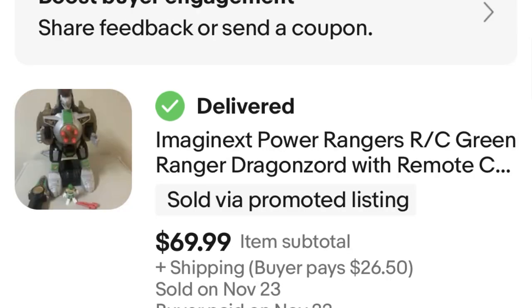Next, we have an Imaginext Power Rangers Dragonzord. I will remind you all again with this item — if you find it without the remote, it's pretty much worthless. People won't spend anything for that. This one, on the other hand, was 100% complete — actually maybe even a little over 100% complete because it came with extra darts. You never see them with the darts. People will buy them without the darts, but this one got maximum value because of the darts. It sold for $70. I bought it in a lot of toys that I paid $20 for, and I haven't sold anything else from that lot yet, so $50 was my profit thus far.